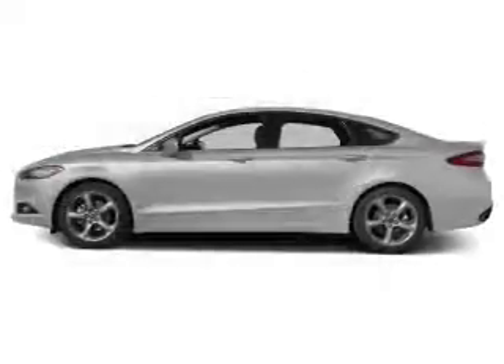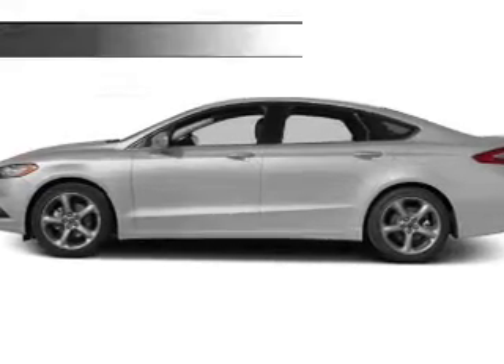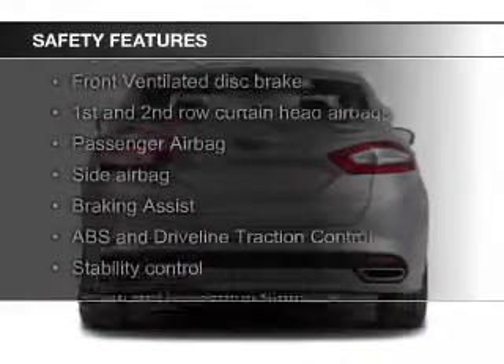Aluminum rims, a tilt and telescopic steering wheel, an alarm system, and power seats.